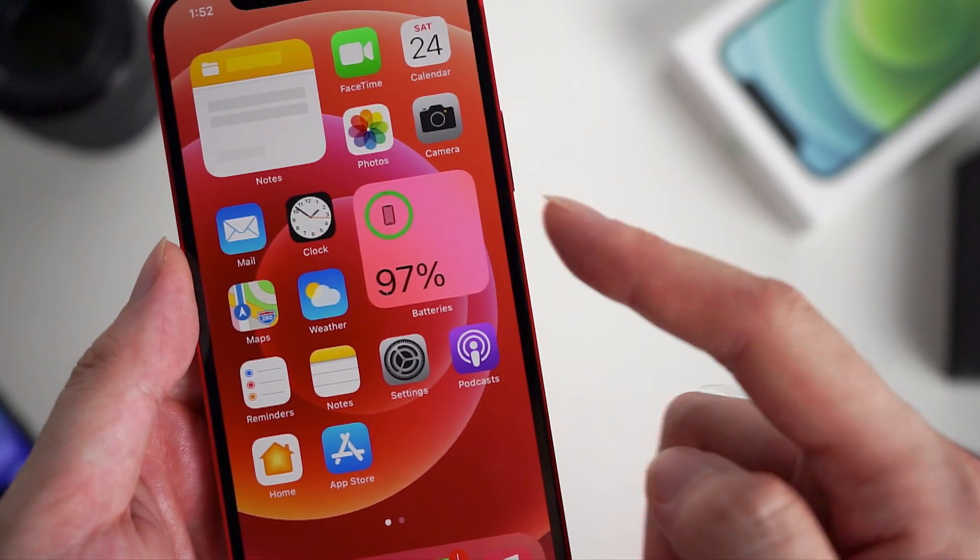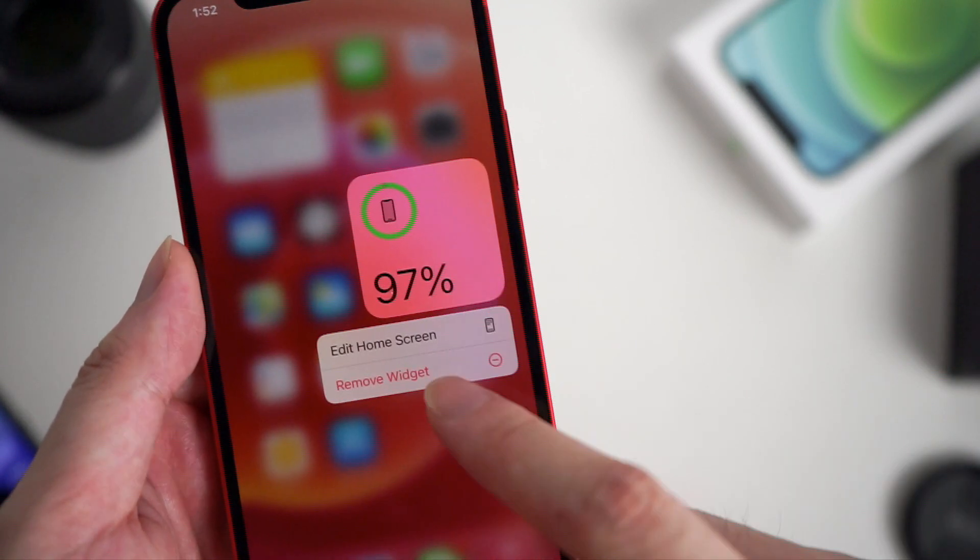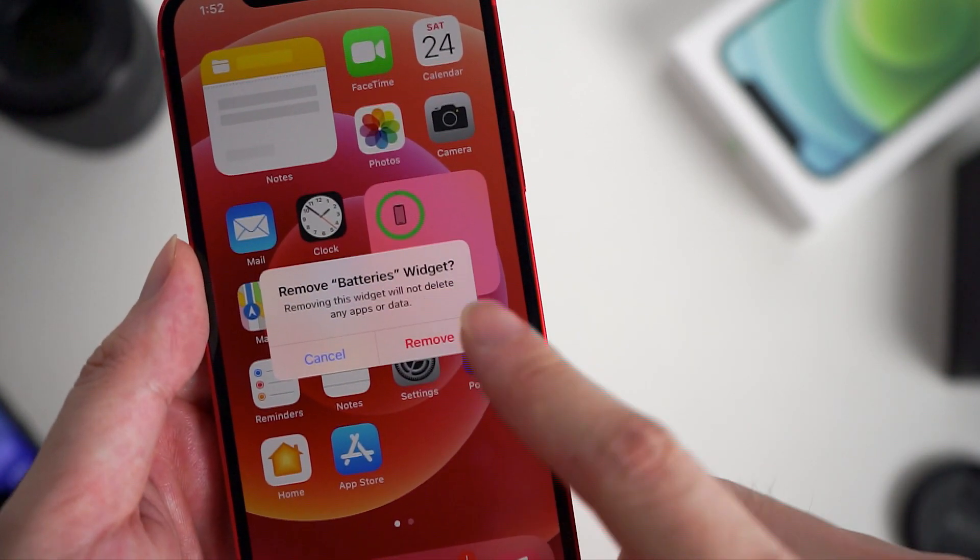Then you can view the percentage of your iPhone 12 at any time. If you want to remove it, just long press the widget and tap remove.